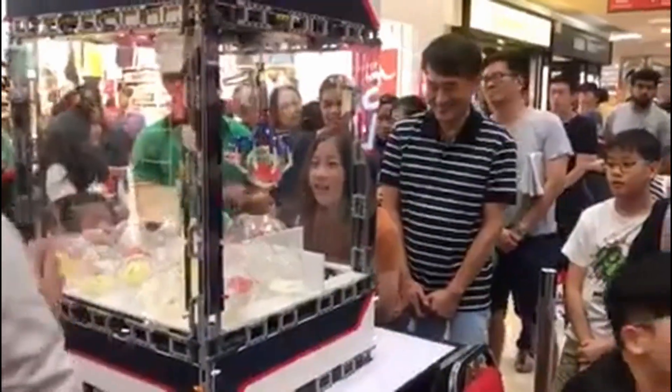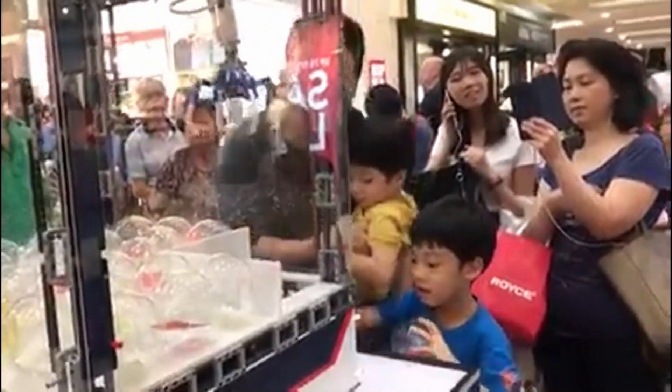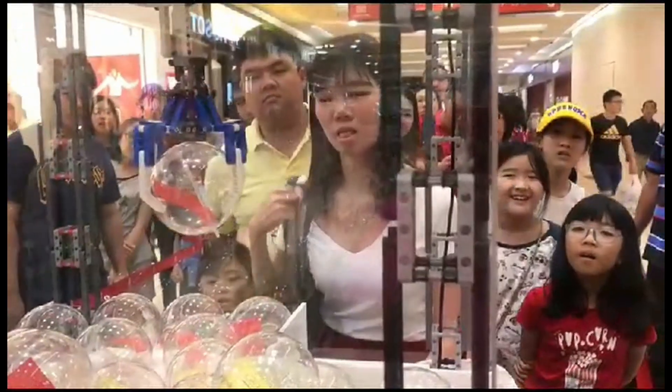The claw machine was used as a lucky draw machine for shoppers to redeem their gifts. Despite my best efforts to engineer a claw that supposedly never drops a prize, a successful grab still depends not only on the shape and size of the prize but also a little bit of luck. I did not quite achieve my mission of creating a claw machine that guarantees a prize 100% of the time, but maybe the children who got to play with it had their interest in science and engineering sparked, inspiring them to become future scientists and engineers.